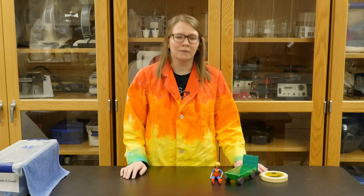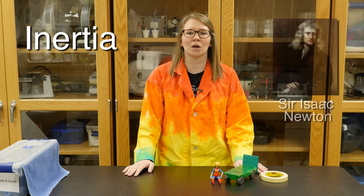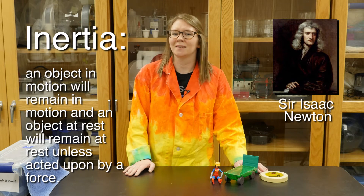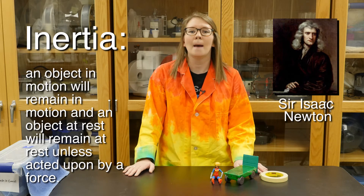In this activity we are going to be talking about inertia. Inertia is a law of physics that was introduced by a man named Sir Isaac Newton. Inertia states that an object in motion will remain in motion until something stops it, and also that an object at rest will remain at rest unless something makes it move.